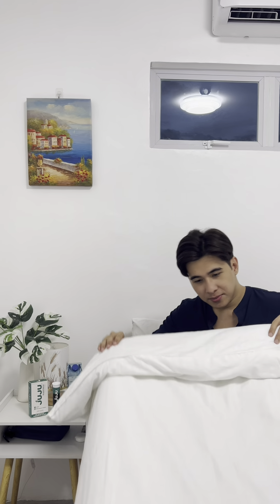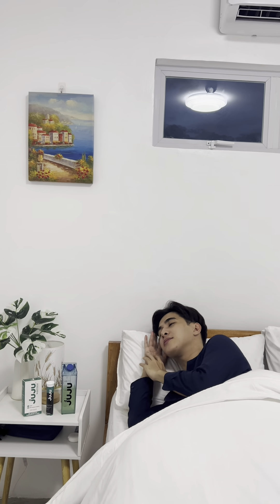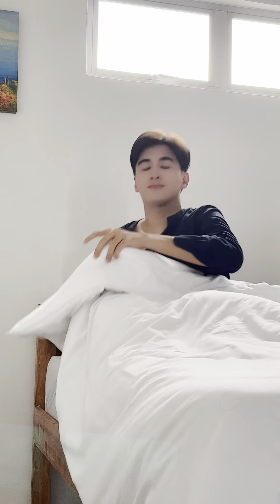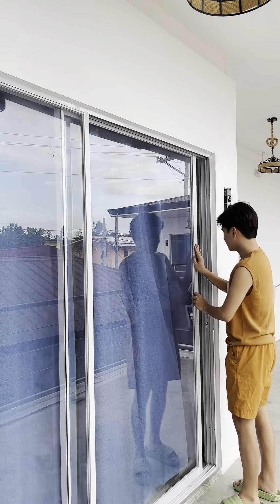In addition to improving my sleep, Juju Sleep Fresh has also brightened and moisturized my skin. And now I wake up feeling more rested and my skin looks radiant. I am so grateful for Juju Sleep Fresh — it has helped me improve my skin, my sleep, and overall health. And if you're someone that is looking for a natural way to get a good night's sleep, then get yourself a Juju Sleep Fresh.